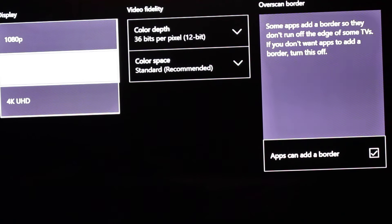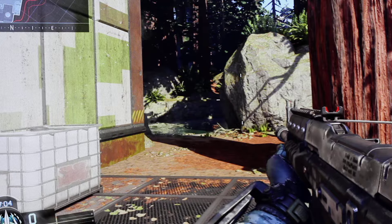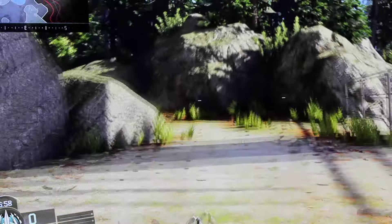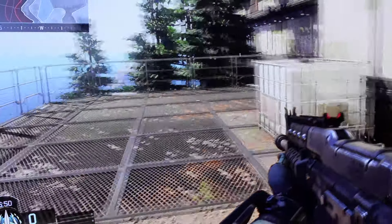People have been asking how games look in 4K on Xbox One S, so today I'm going to show some gameplay footage in 1080p and 4K. Let's start with 1080p and then jump back to 4K. People have asked how Call of Duty looks in 1080p and 4K — as you can see, this is 1080p Call of Duty Black Ops 3.